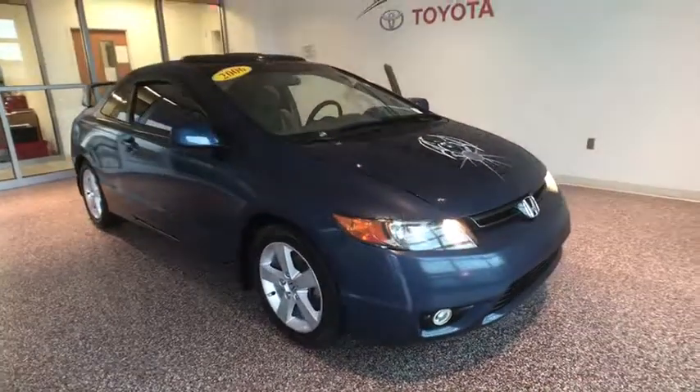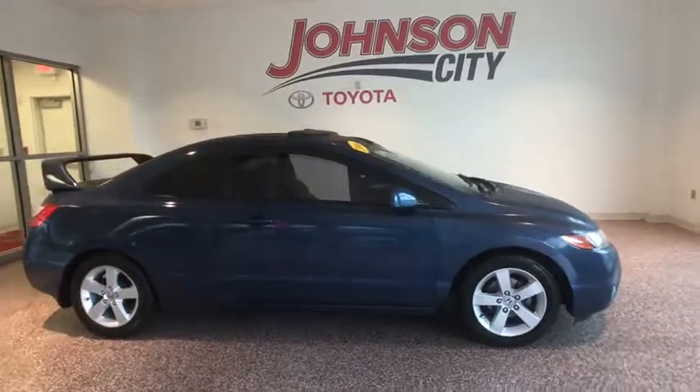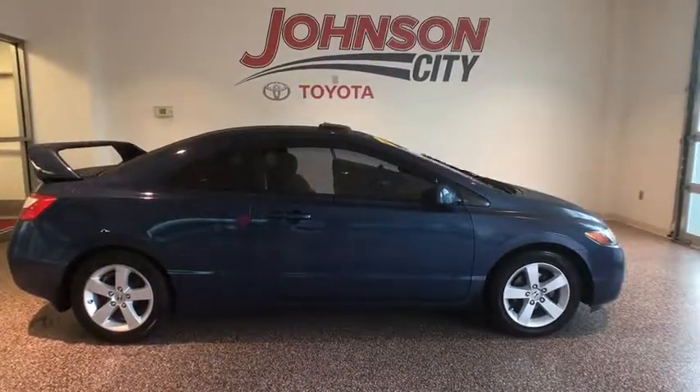The 2006 Honda Civic. Practical, awesome gas mileage, and incredibly reliable. This vehicle has less than 100,000 miles.